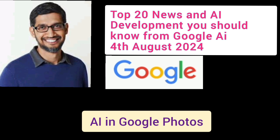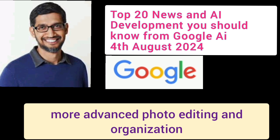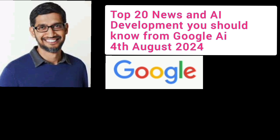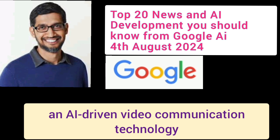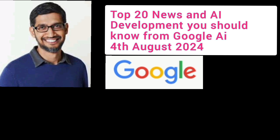Number 18: AI in Google Photos. New AI features in Google Photos allow for more advanced photo editing and organization, enhancing user experiences. Number 19: Project Starline. Google continues to develop Project Starline, an AI-driven video communication technology that creates more immersive and lifelike virtual interactions.